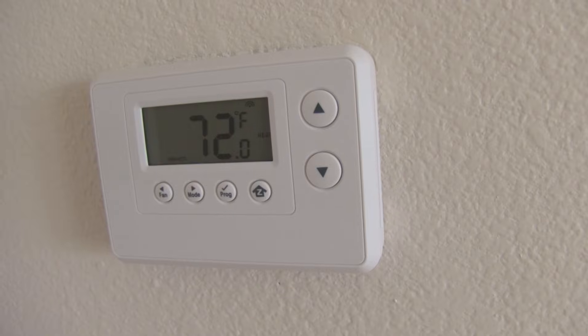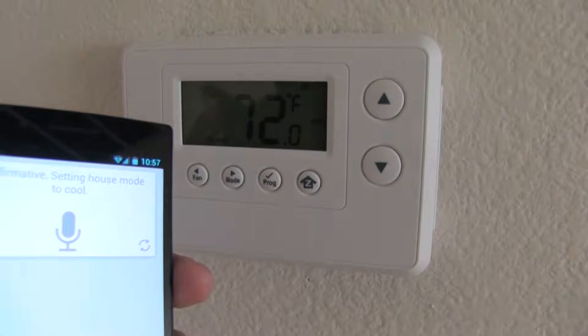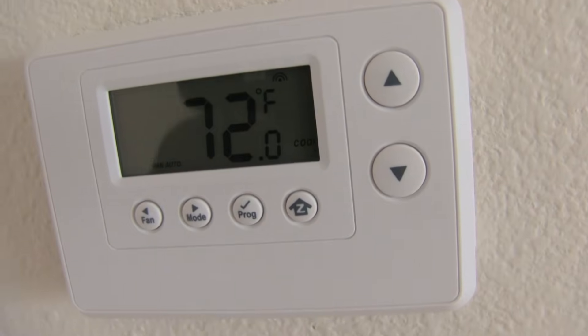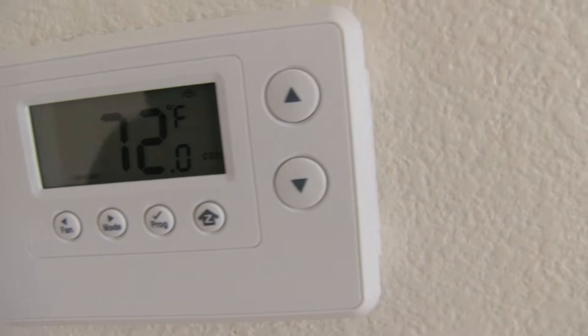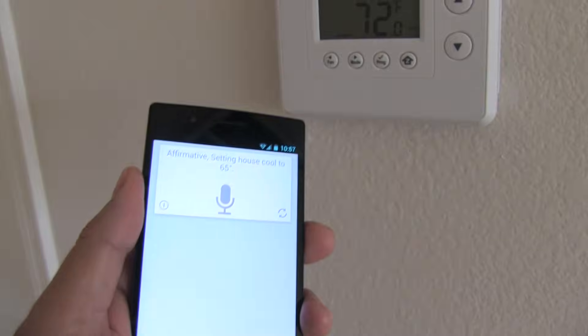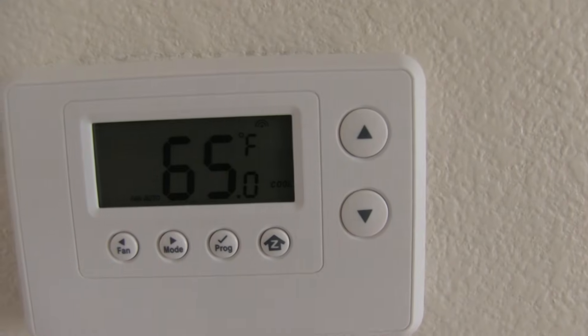Set house to cool. Affirmative, setting house mode to cool. Set house cooling temperature to 65 degrees. Affirmative, setting house cool to 65.